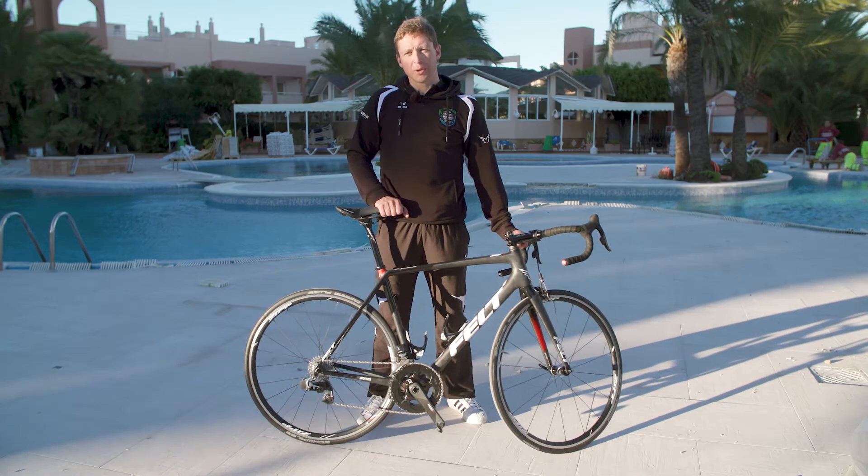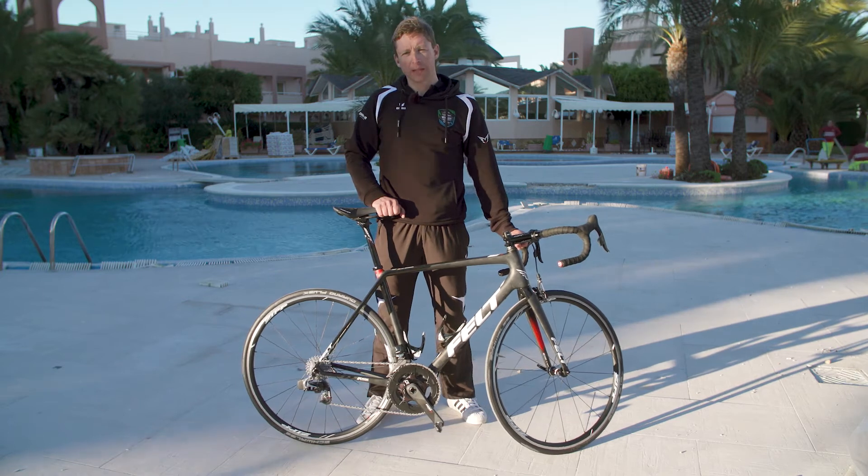During the season, I'm going to change from 303 and 404 Zipp wheels, depending on the winter conditions and the kind of race.